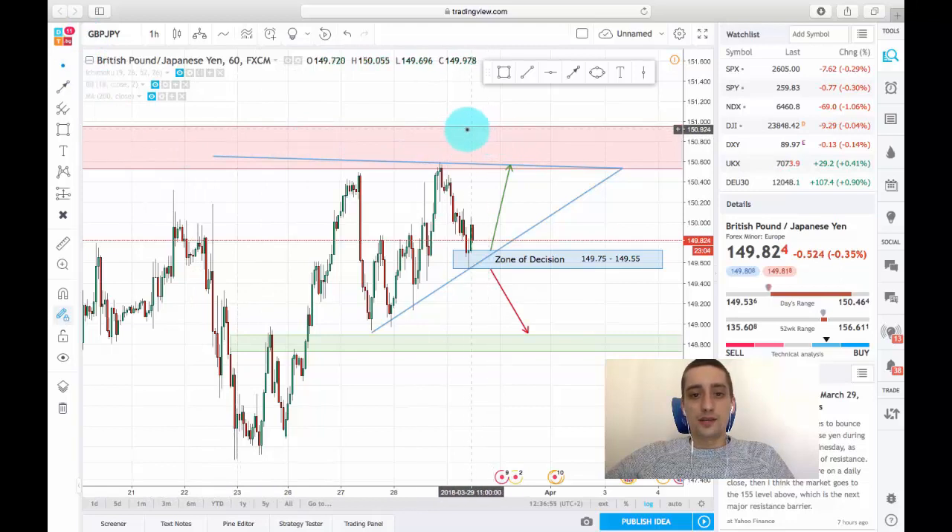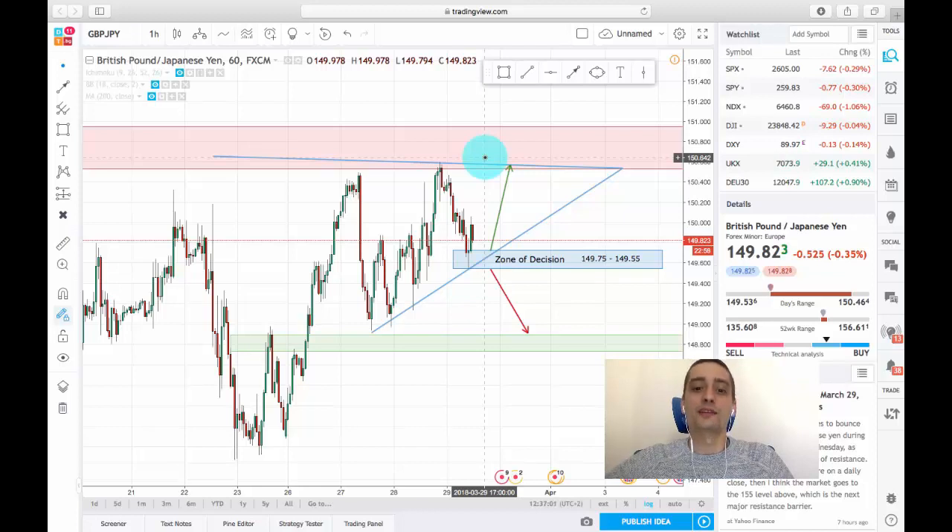This area here is our resistance area and it will be our first target for a buy trade, and this area down here is our support area and it would be our first target for a sell trade.